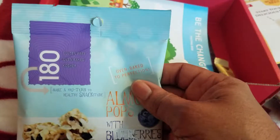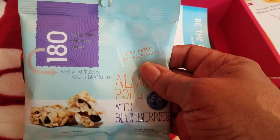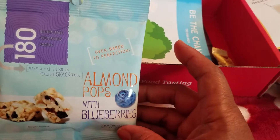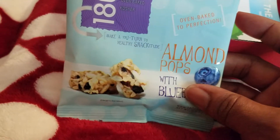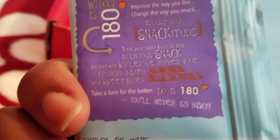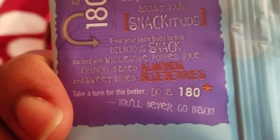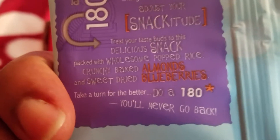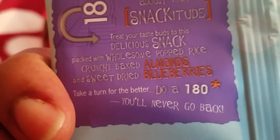We also have this — 180 calories, I believe. It said gluten-free, oven-baked, kosher, oven-baked to perfection, almond pops with blueberries. It says 'Make a U-turn to healthy snack' — snackitude. How many calories? It is 75 calories. Improve the way you live, change the way you snack. Treat your taste buds to this delicious snack packed with wholesome puffed rice, crunchy baked almonds, and sweet dried blueberries. Take a turn for the better — do a 180. It looks yummy though.